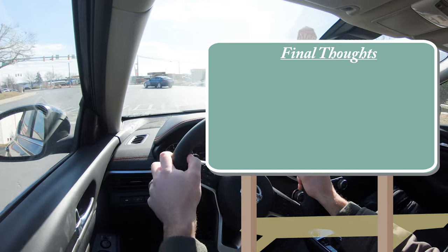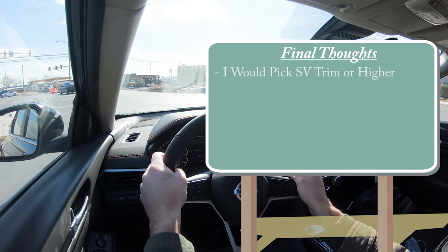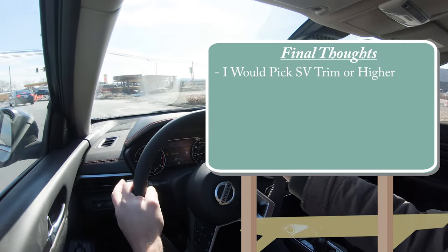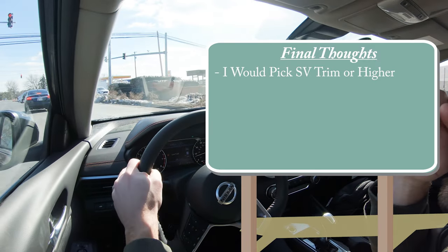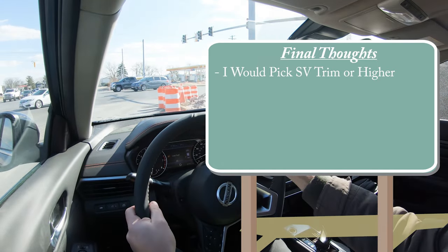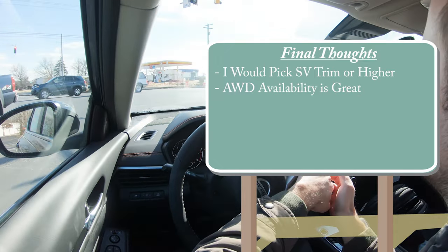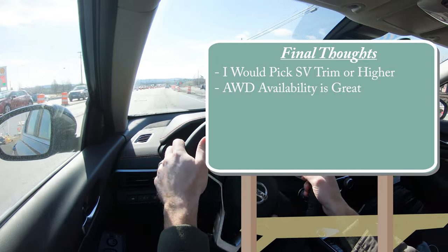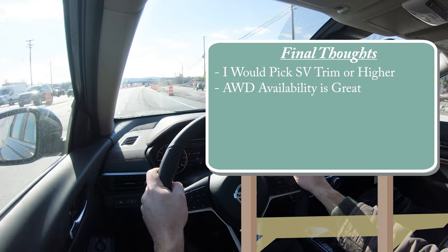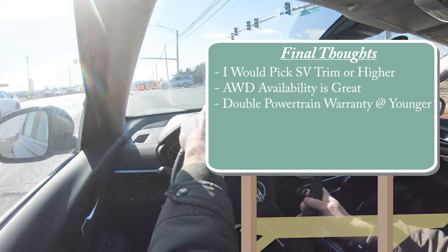The SV trim and up adds intelligent trace control, active ride control, rear parking sensors, reverse automatic braking, and blind spot monitoring with rear cross-traffic alert. The SL and Platinum add Pro Pilot Assist. For my final thoughts: the SV trim and up is really where it's at, primarily for the added safety features. Personally, I'd also opt for all-wheel drive given the snow we get in Frederick, Maryland.